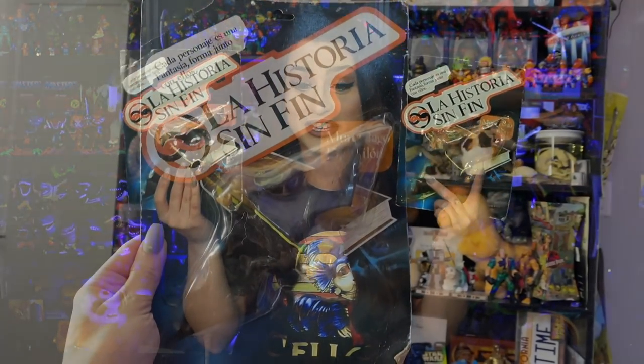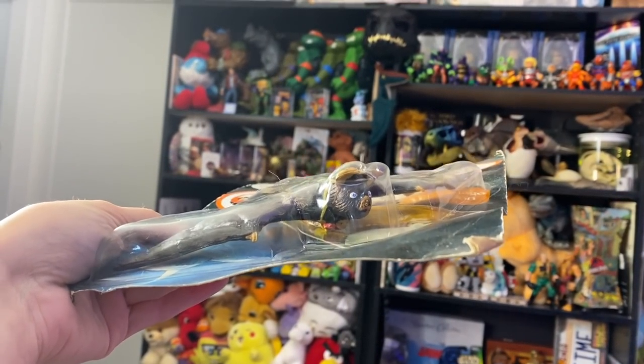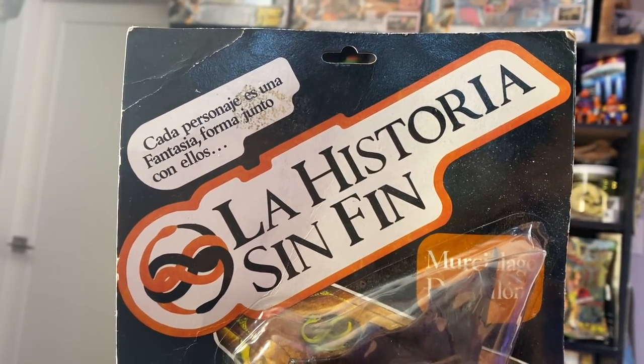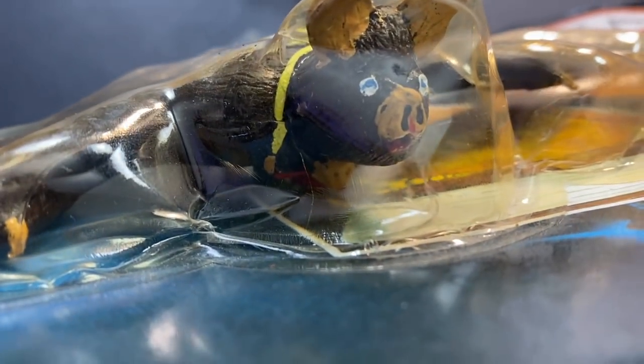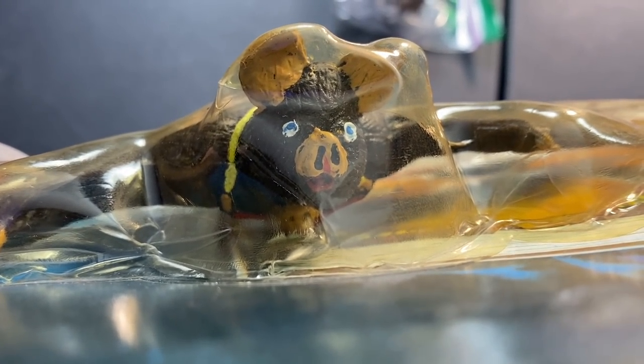Not only are these figures very rare and hard to find packaged, but for the love of god, these figures look so bad — like they were put together in a kindergarten class. They look like bootleg toys. They're not painted very well and the sculpts are not the greatest. They are very bad sculpts with very bad paint jobs.